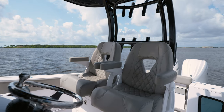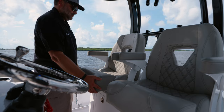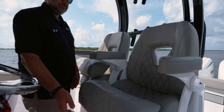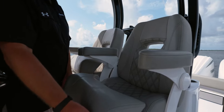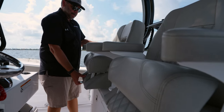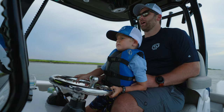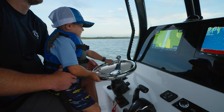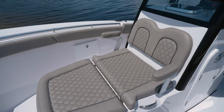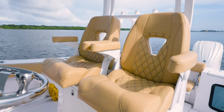The seating arrangement at the helm includes dual captain's chairs with armrests and adjustable bolsters. The chairs are installed on a track that slides forward and back. All Sportsman boats feature PSI leather marine silicone-coated fabrics — high-performance fabrics designed to be tough and durable, able to withstand even the harshest of conditions.